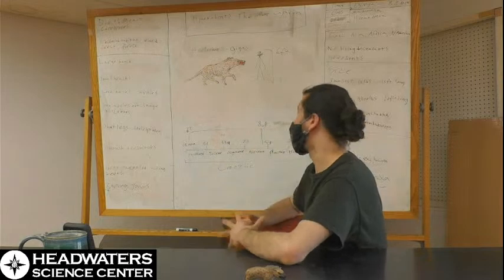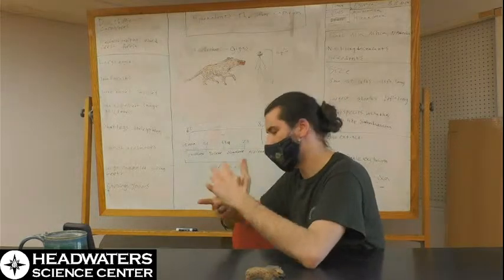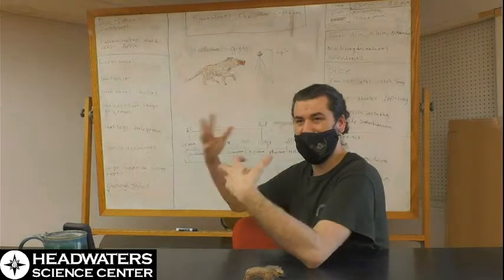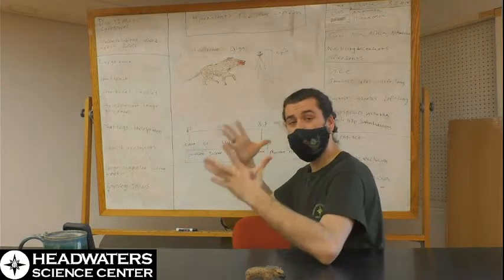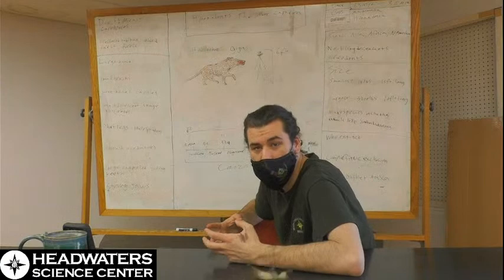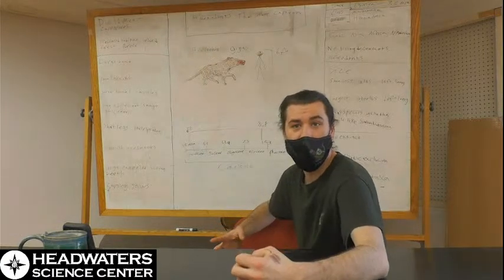They were carnivorous, and they preferred habitats like mixed forests — a patchwork of trees and open space — or dense forests, where they could really get in close to their prey before trying to grab it.